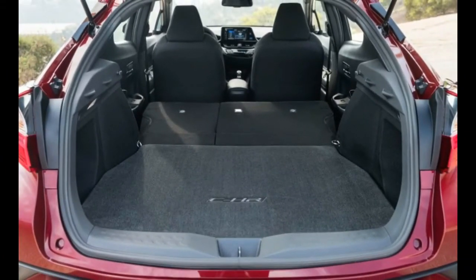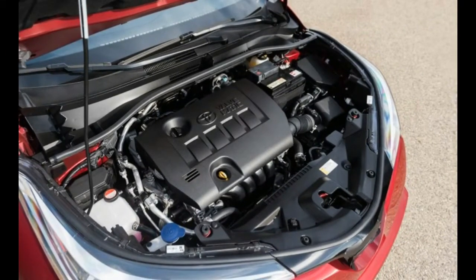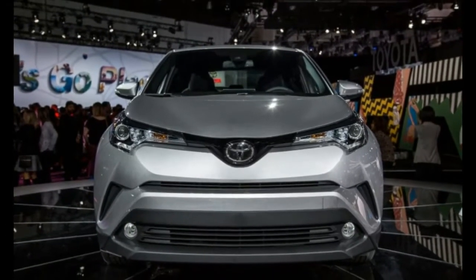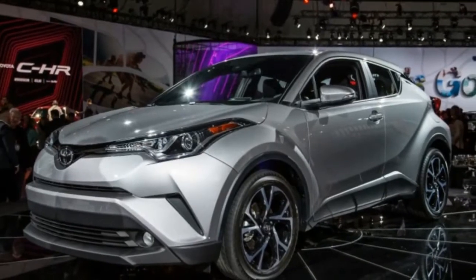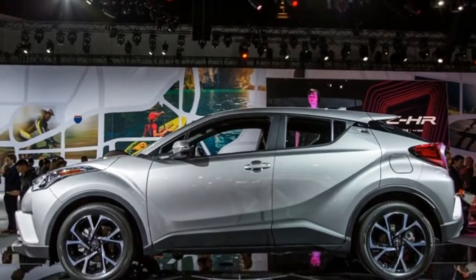To that end, the C-HR's dash features a 7.0-inch multimedia screen and a 4.2-inch multifunction display between the gauges. On XLE models, there's a leather-wrapped steering wheel, power-folding unheated exterior mirrors, an auto-dimming interior mirror, and dual-zone climate control.